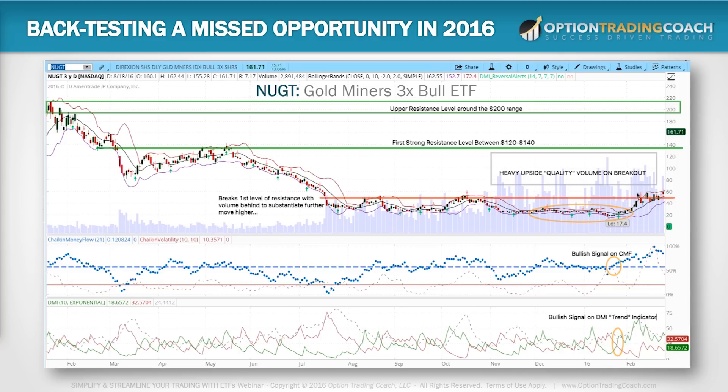A lot of people coming into the business don't have a lot of capital — I understand that, and I want to give you this example. First, you have the breakout over here in February 2016. January was a time to get in if you're a really good stock picker, but February you have this at right about $55 or $60. You have a bullish signal on the Strike and Money Flow indicator, a bullish DMI signal, heavy upside volume, and resistance — the first level is at $120-$140, then upper resistance around $200. You have all the characteristics to put on a bullish trade.